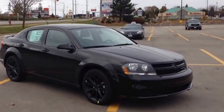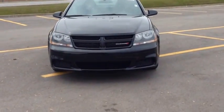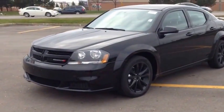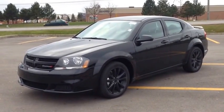Come to MacIver Dodge Jeep and check out this blacktop edition Dodge Avenger — it's 2014. We're located at 17615 Yonge Street in Newmarket, Ontario, right across from Upper Canada Mall. You can call us at 1-800-803-8831 or visit us online at www.MacIverDodgeJeep.com. Thanks guys.